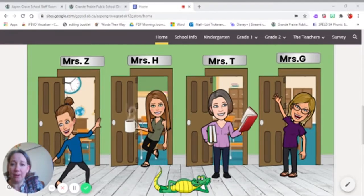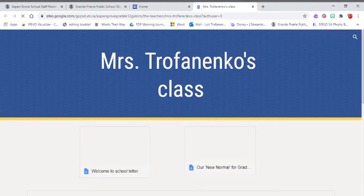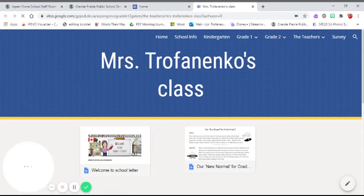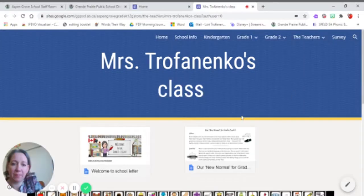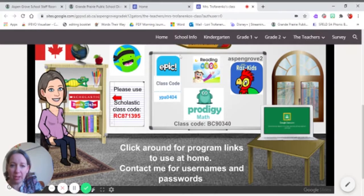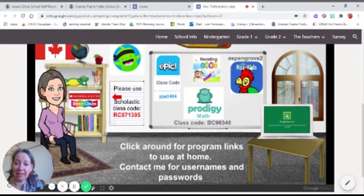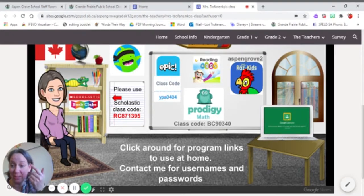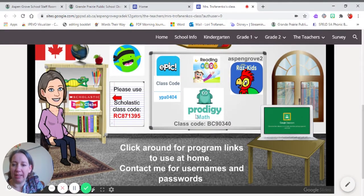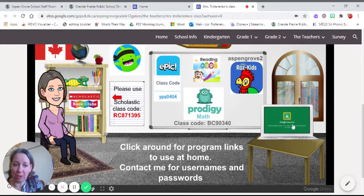When you click on Mrs. T and see my classroom page, you'll find the most important stuff to do at home. You have Epic, where you can go and read books. You can also go read books in Raz-Kids — you can even record books and let me listen to them when you're at home, which is kind of cool. And you have Prodigy, where you can click in and do some math games.